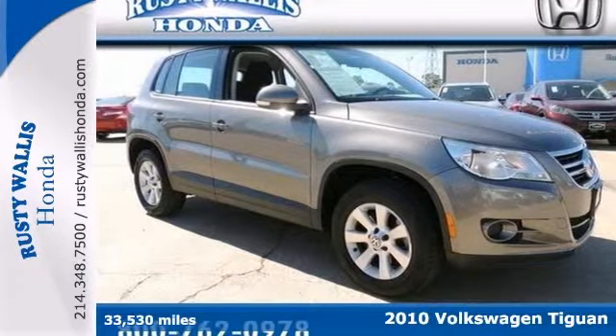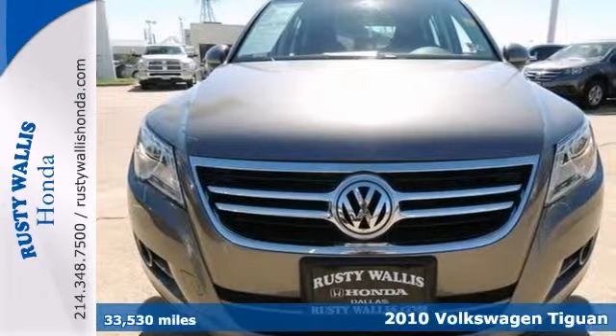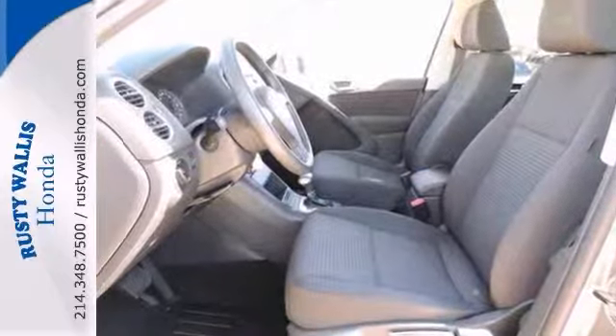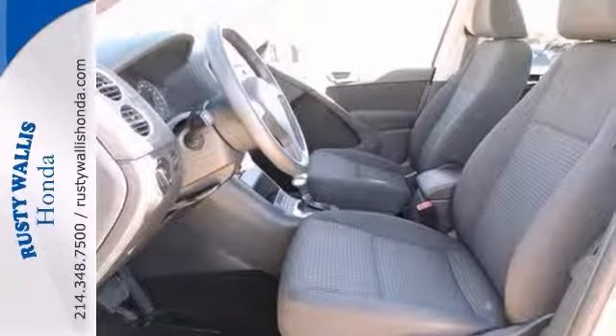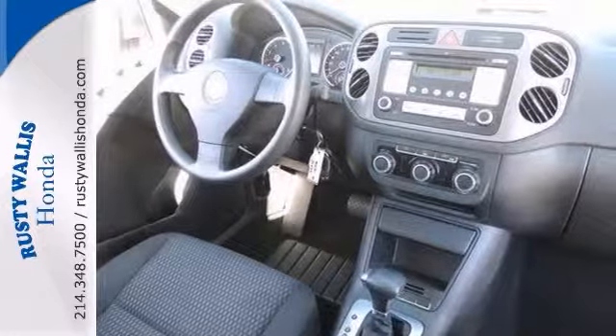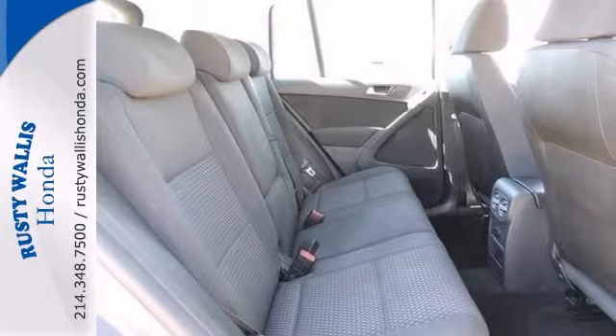This wonderful 2010 Volkswagen Tiguan SEL is the rare family vehicle that you've been trying so hard to find. It's nicely equipped with alloy wheels, the CD player and the auto dimming mirrors, the side airbags and it also has the dual zone air conditioning, heated seats and the leather steering wheel and rain sensing wipers.